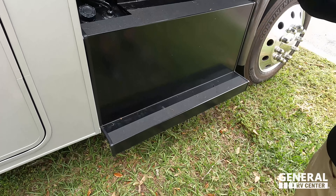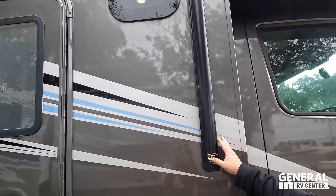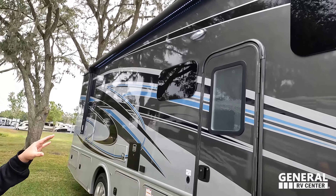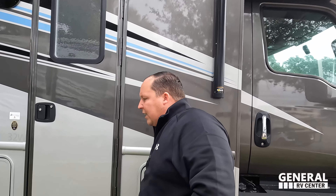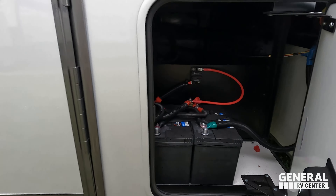Right here we have these nice big bus-style trucker mirrors — love that. Here's the fuel fill, and look at these steps coming up — very big and nice. And check out this awesome paint job. There's a nice power awning with LED lights, frameless windows. They changed the paint from last year and I think it looks really, really good. Right here are some batteries.